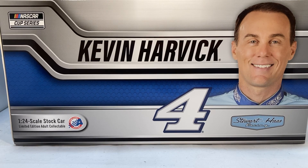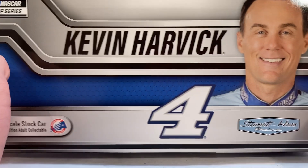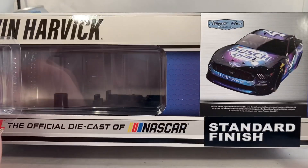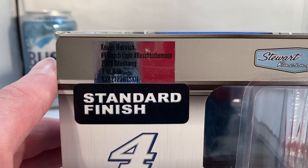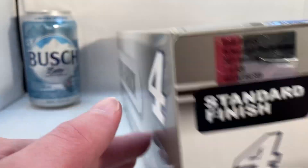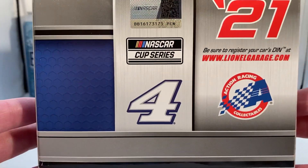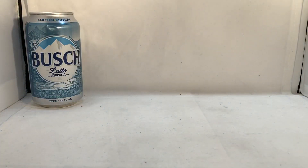Hello and welcome to another Bushwhacker review. Today we're going to be taking a look at Kevin Harvick's Busch Light Busch to the Moon Ford from 2021. As always, take a look at the box — you have the generic Kevin Harvick box with his picture, Stewart-Haas Racing down the side, a render of the car, standard finish, made till 936 of these.